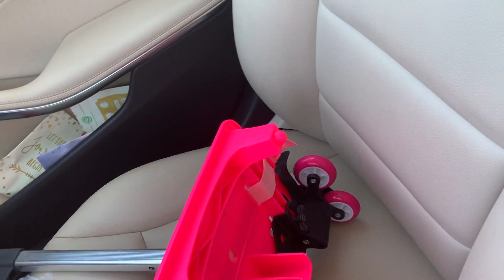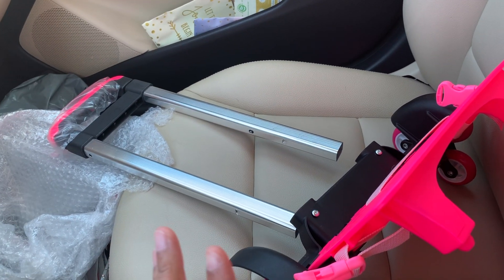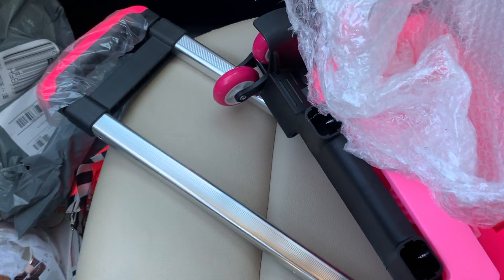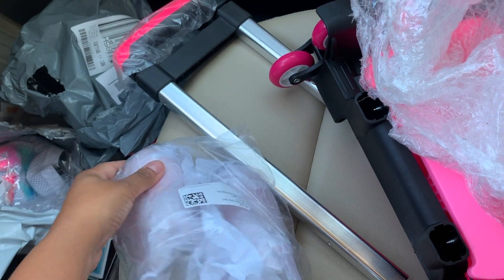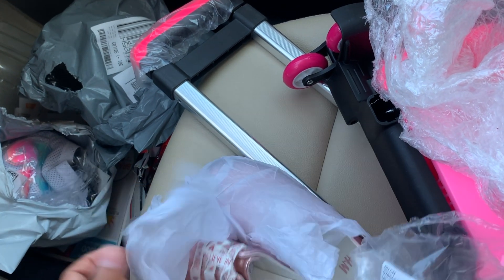It looks like it has some little things where you can just lift it up if need be. So I can't wait to show y'all what it looks like. I also ordered her something from H&M, in case y'all wanted to see. I was just on their website looking at winter stuff. The good thing about her having uniforms is that I don't have to worry about winter clothes other than just a nice jacket.